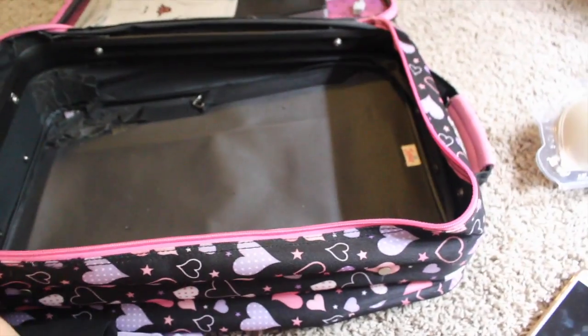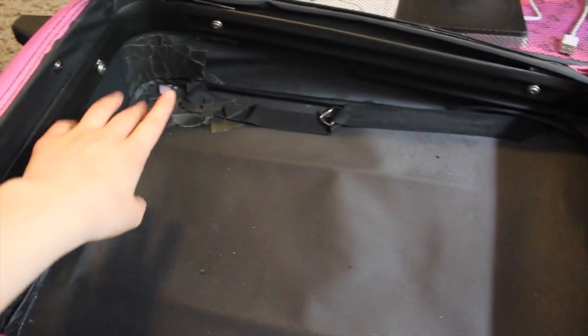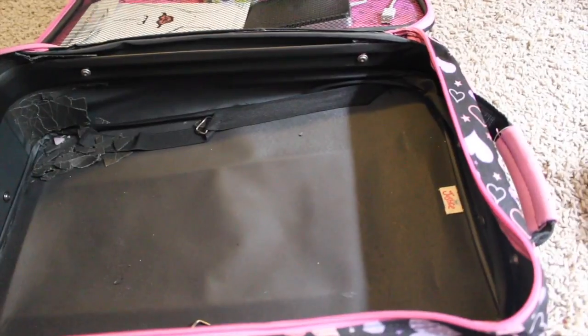I saw a video like this and thought it would be interesting to show you guys. As for why I'm moving to Hawaii — my dad's in the military and that's where we got assigned. This suitcase was my older sister's and now it's mine — you can see the corner is chipping away.